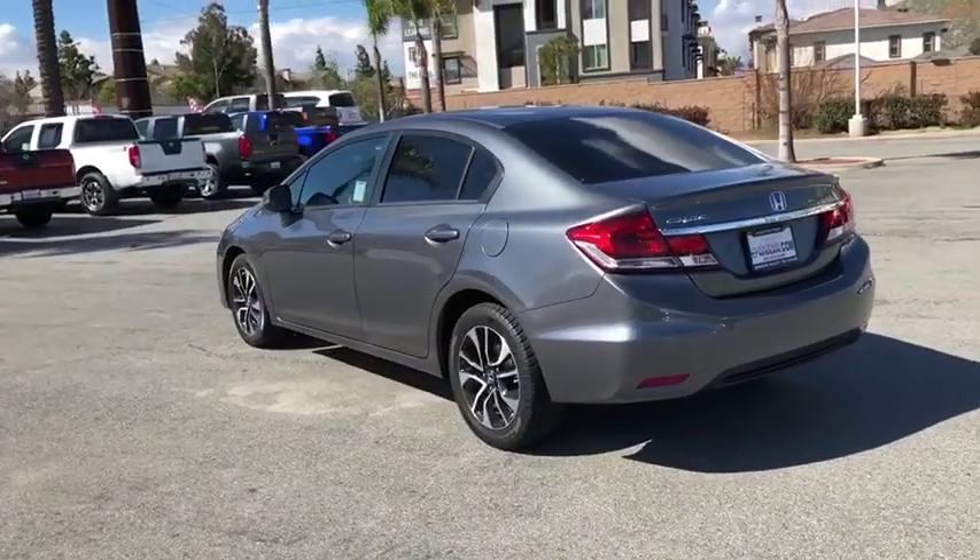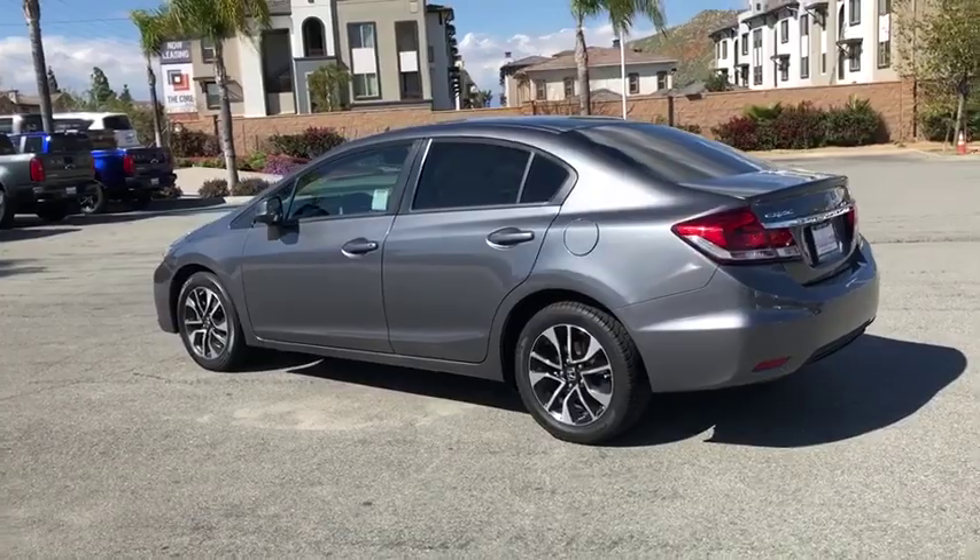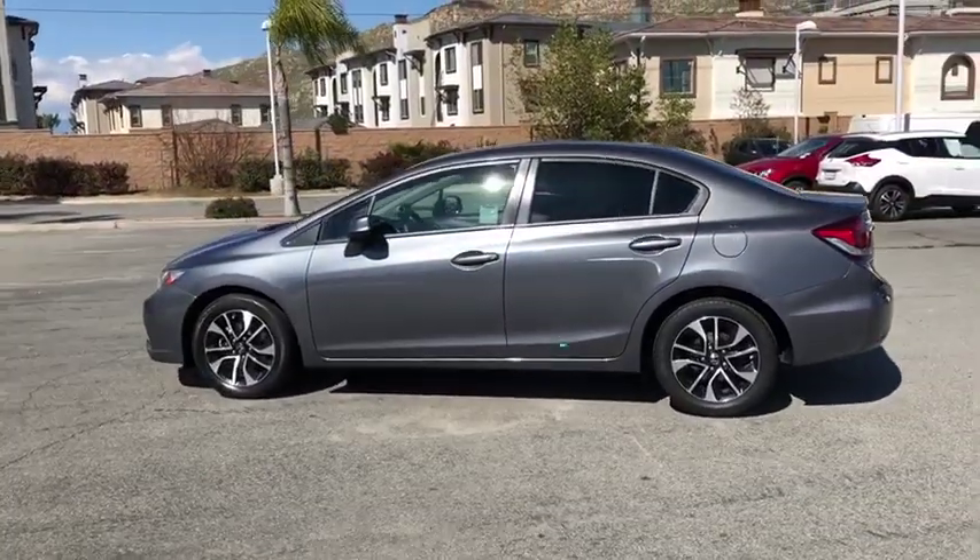Remote keyless entry, power moonroof, brake assist, tachometer, panic alarm, cloth seat trim, driver vanity mirror, front reading lamps.